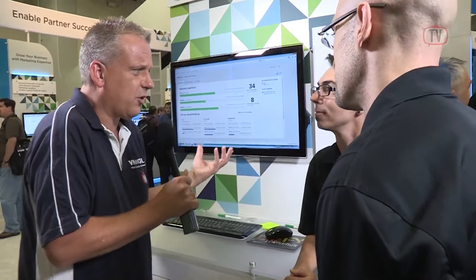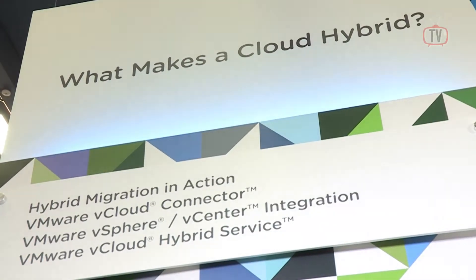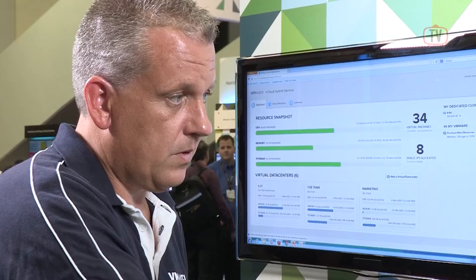Michael, the vCloud hybrid service — what does it do? Is it a product? Well, I'm glad you asked. It's more than a product, it's actually a service. VMware has decided to enter the cloud space and the cloud services business. What we're providing with the vCloud hybrid service is an infrastructure as a service delivered by VMware using VMware technology. It's a subscription-based service where we provide two different types of capacity: a dedicated offering and a virtual private offering.